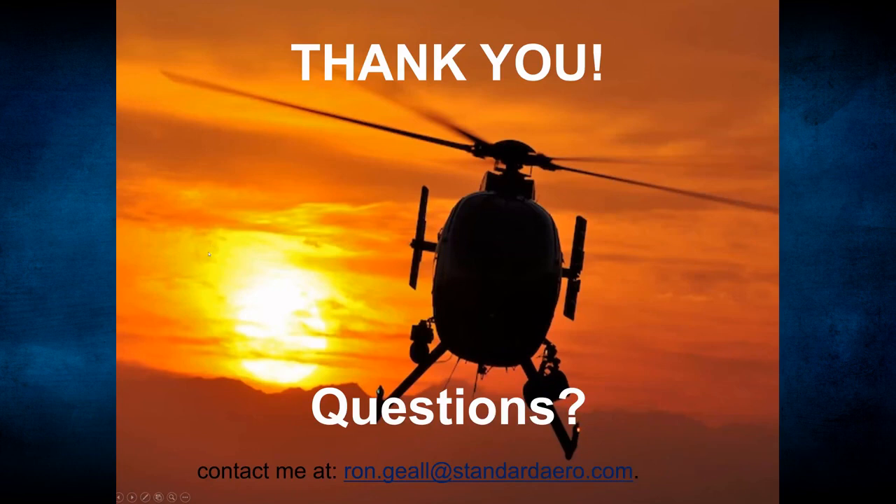That brings us to the end. Thank you very much for listening and participating. If you have any questions, you can email me at ron.geel@standardaero.com. Thank you and have a good day.